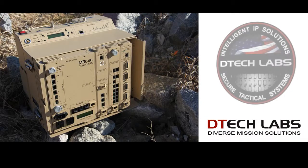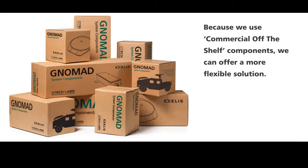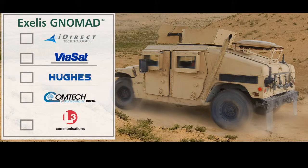The baseband package, built by partner D-Tech Labs LLC, uses an open architecture approach integrating commercial off-the-shelf components to provide a system that supports a variety of line-of-sight radios and satellite modems. NOMAD has completed testing and is fully capable of operating with the on-the-move capable variants of iDirect, Viasat LinkWay S2, Hughes, ComTech, and L3 modems.